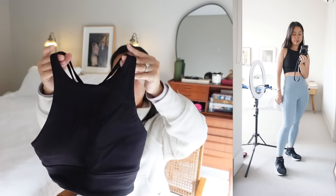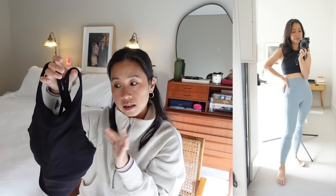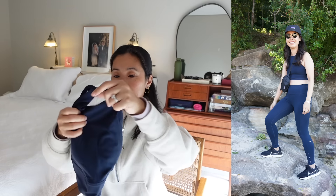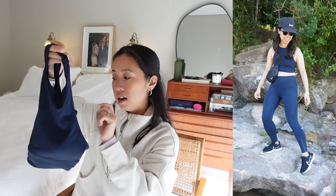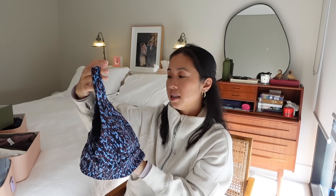Another top I quite like that offers lighter support, still adequate support, is their high neck energy bra, which I've got in this ribbed black fabric. This one is a couple of years old but it's still available. I've also got it in navy, which matches the Fast and Free tights. I do like their high neck style. I also have the high neck yoga bra, which is in the wash at the moment — that comes in quite a few colors and is really flattering as well. This is the Wonder Train bra, which I bought from their outlet about three years ago. Their high neck stuff is quite good — I like the support that it offers.